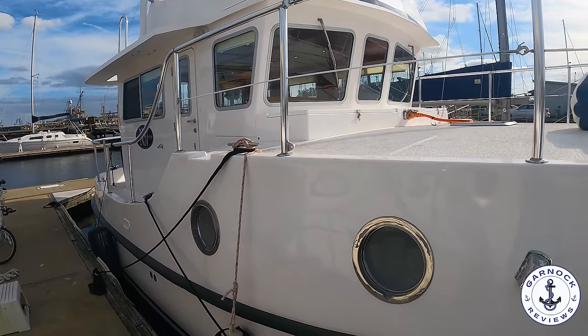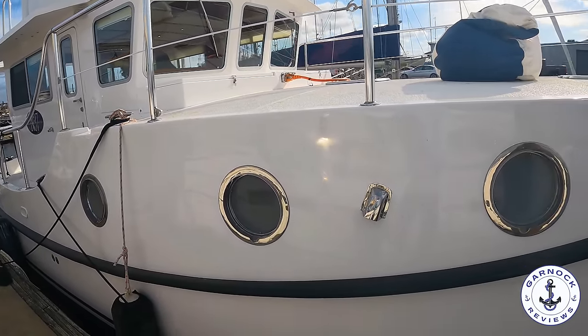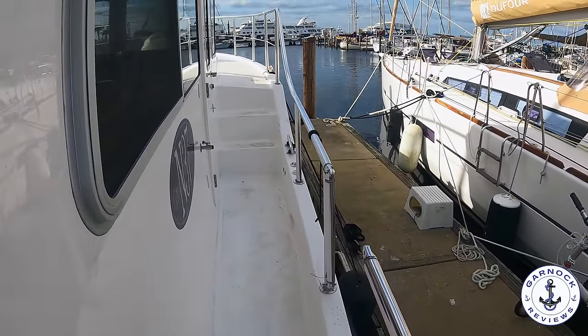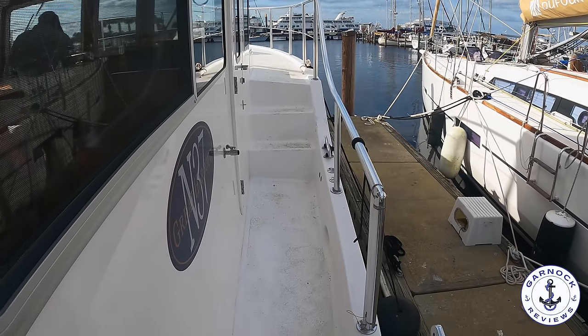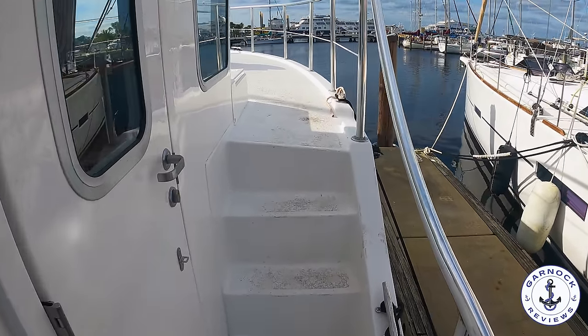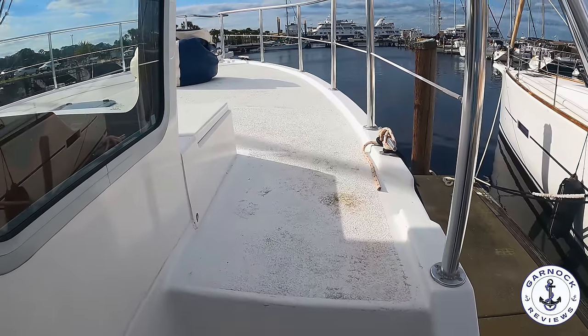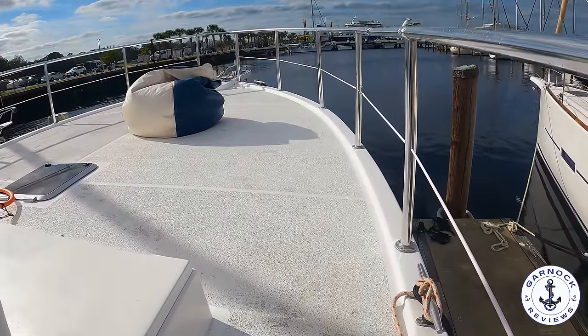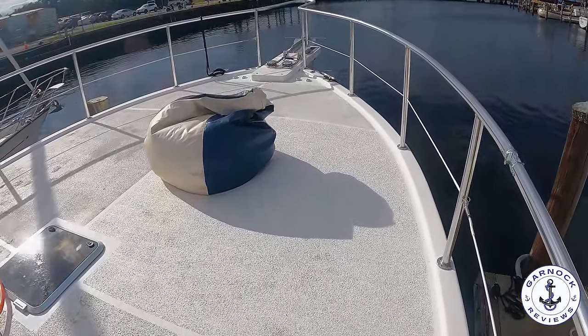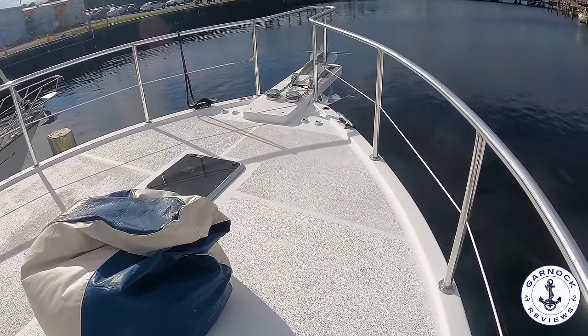This one measures in just under 37 feet in length, with a beam of just under 16 feet and a draft of just under 3 feet. These boats are semi-custom, but in general you're looking at 500 gallons of fuel, 300 gallons of water, and 100 gallons of holding tank capacity. They're typically powered by twin Yanmar 54 horsepower diesel engines, and at around 7.5 knots you should expect a range of around 1,800 nautical miles.